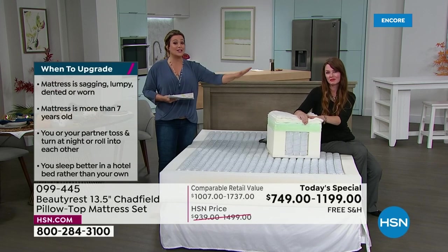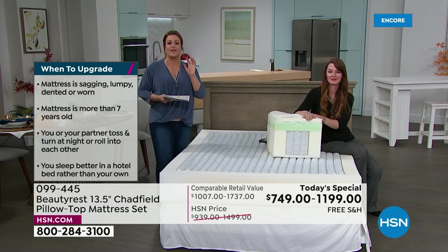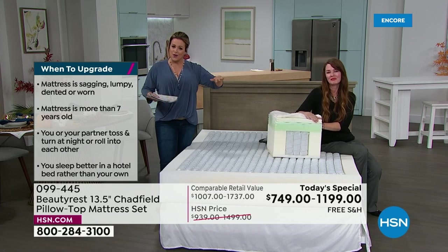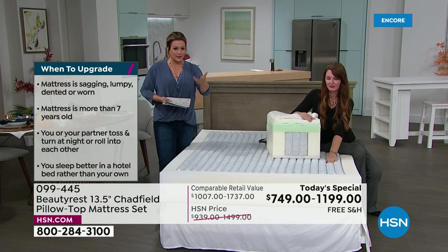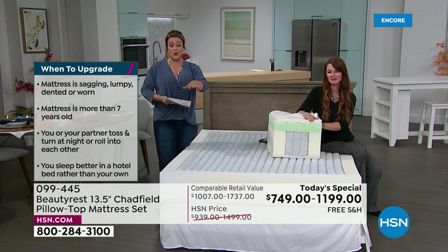The white glove delivery is another experience because they call you. They even give you a courtesy call a couple of days before and then 30 minutes before. You are part of the process the whole way through. If you want in-home delivery, it's all included. If you don't want anybody in your home, we'll do contact-free delivery as well.